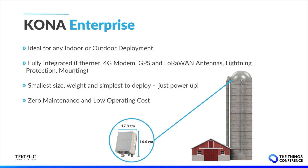Introducing the new Kona Enterprise Gateway from Tektalik, designed for small or medium enterprises and an ideal deployment solution for locations such as farms, ranches, or processing plants looking for reliable, low-cost connectivity. This is the most optimized, smallest, fully integrated outdoor gateway on the market today. It comes equipped with all of the carrier-grade features expected from any outdoor product, such as lightning protection and IP67 design, at a very economical price point.